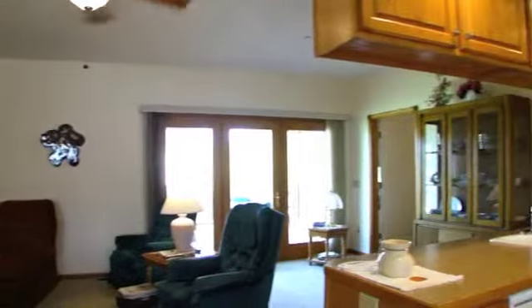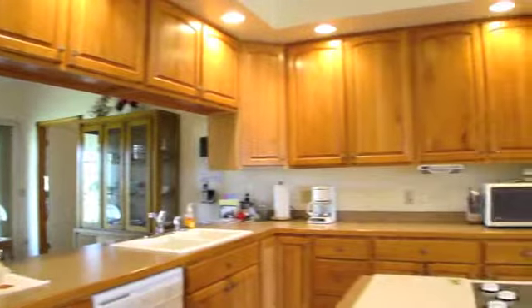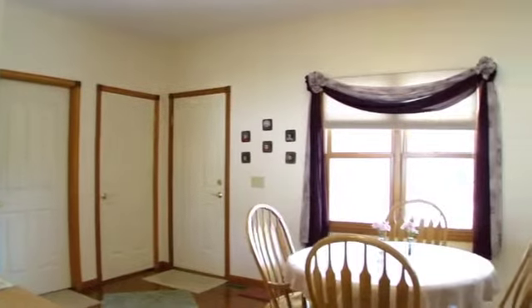The living room is open and spacious with a gas fireplace. The kitchen has beautiful oak cabinets and a center island for cooking with a sit-up counter. Plenty of cabinets, countertops, pantry, and appliances are included.